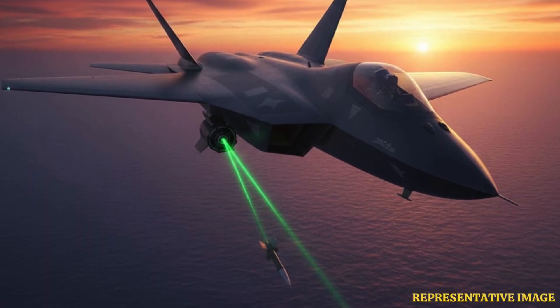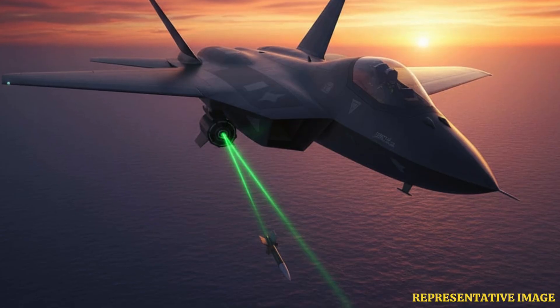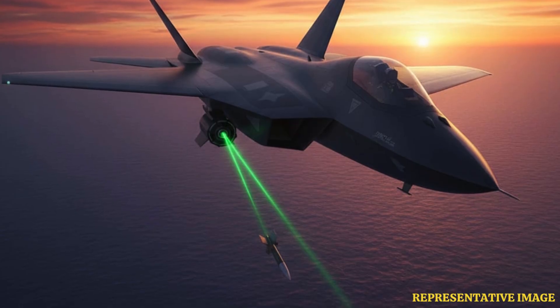Modern fighter jets currently rely on flares to divert infrared-guided missiles. While effective, flares are consumable, visible, and limited in quantity, forcing pilots to carry large stores and risking exposure in prolonged engagements.